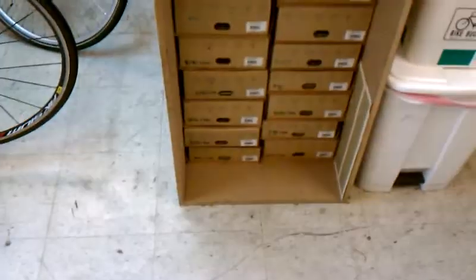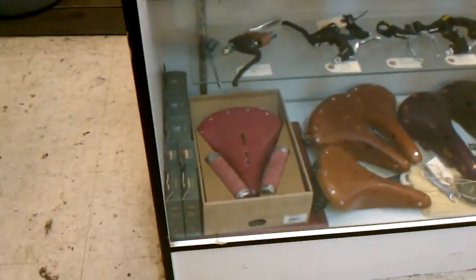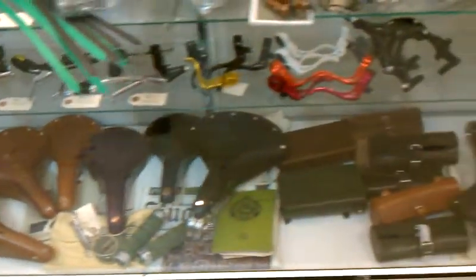Here's our Brooks little mini collection here, and some more of our Brooks stuff. This is a really cool V18 with some custom leather grips that are pink and match it, and a couple of other things down there.